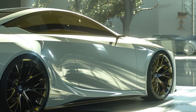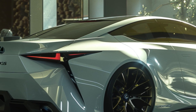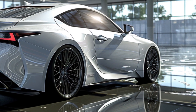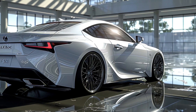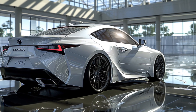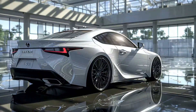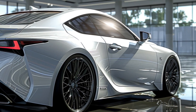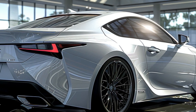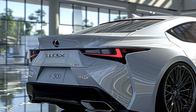This car has the potential to redefine the sports sedan segment, offering a vehicle that's both exhilarating to drive and stunning to look at. The 2025 Lexus IS350F Sport Concept is a glimpse into the future of performance sedans, and let's be honest, it looks incredible. What do you guys think of this futuristic Lexus concept? Can you imagine yourself cruising down the road in this head-turning machine? Share your thoughts in the comments below, and don't forget to like this video and subscribe to Car Review Today for more awesome car content. We'll see you next time!